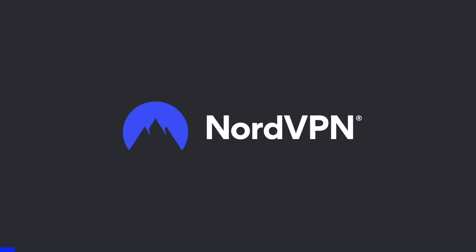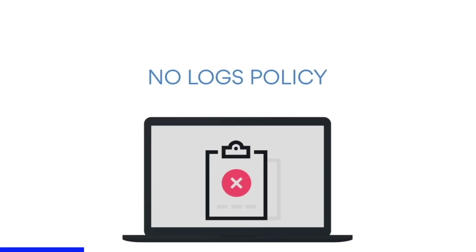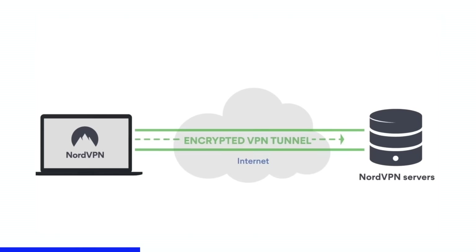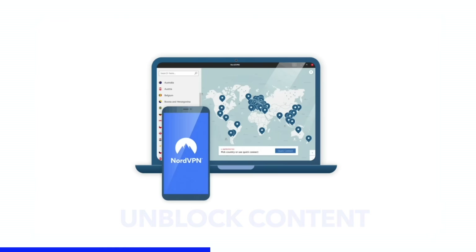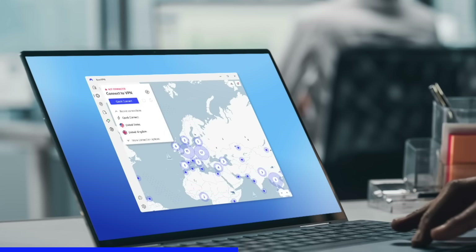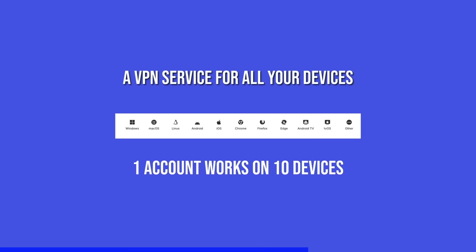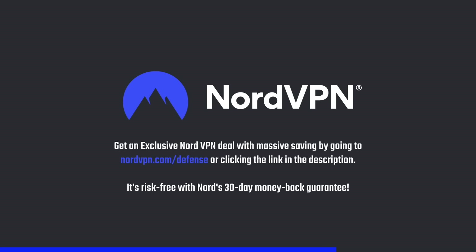NordVPN is one of the most trusted and fastest VPN brands, with a no-log policy validated by Deloitte. NordVPN provides a 256-bit encrypted tunnel that protects your privacy and enables you to access content blocked based on geolocation. Its threat protection system helps you avoid phishing, scams, and malware, and its application is available for all major platforms and browsers. Get an exclusive deal at nordvpn.com/defense — risk-free with a 30-day money-back guarantee.